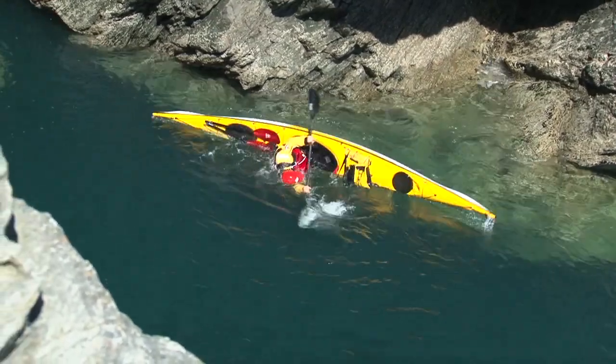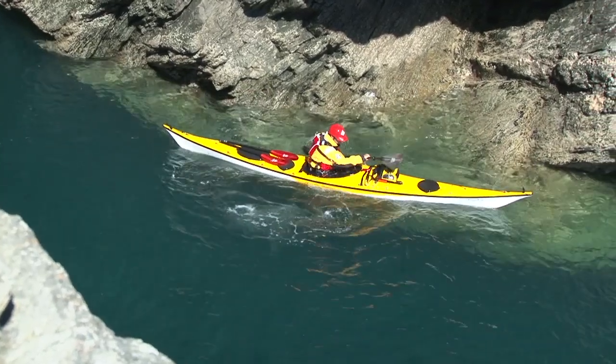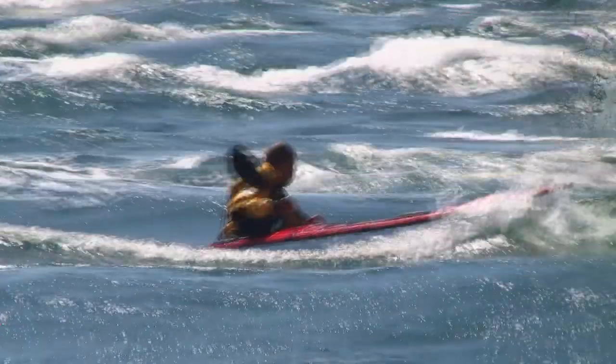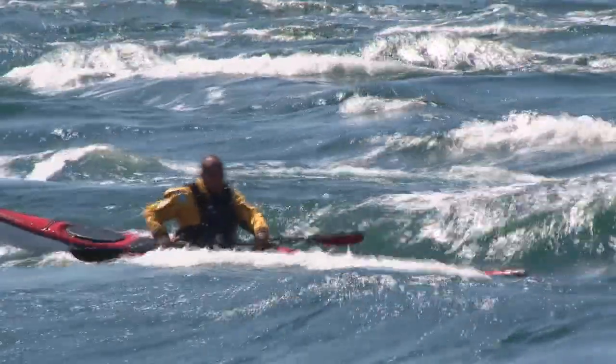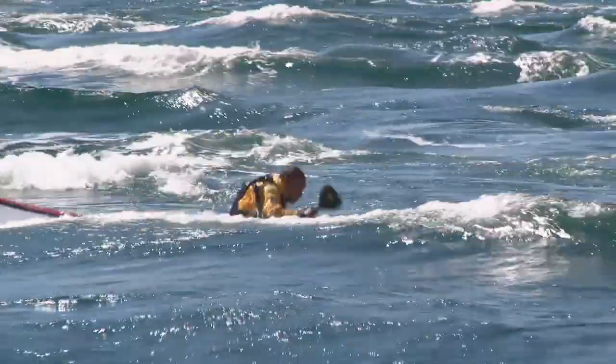Consider the importance of good body position, active use of the lower body to right the kayak, and effective movement of the active blade. Remember that we find a balanced position in the water and use our rolling skills to right the kayak underneath our bodies. Finally we sit up over the kayak.